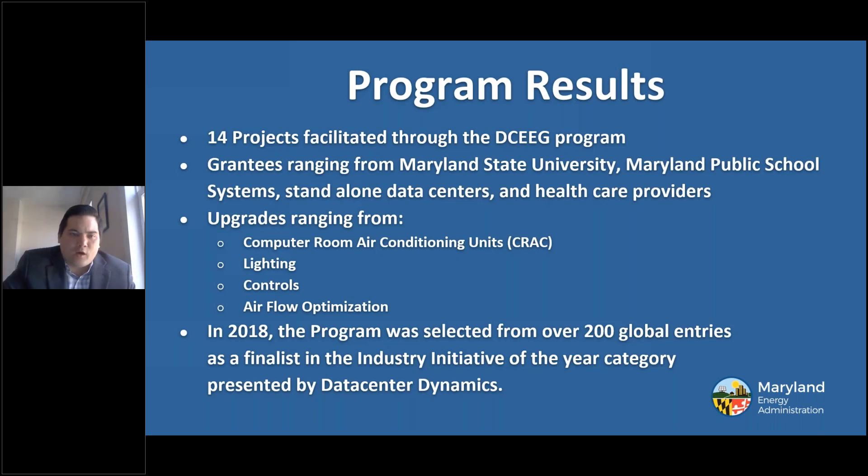Over the past five years, MEA was able to upgrade 14 different projects through the program. These projects ranged from a Maryland State University, a Maryland public school system, standalone data centers, and one of the largest healthcare providers in the United States. Some of the upgrades were computer room air conditioning units, typical lighting measures and controls, and airflow optimization. In 2018, the data center program was selected from over 200 global entries as a finalist in the industry initiative of the year category presented by Data Center Dynamics.